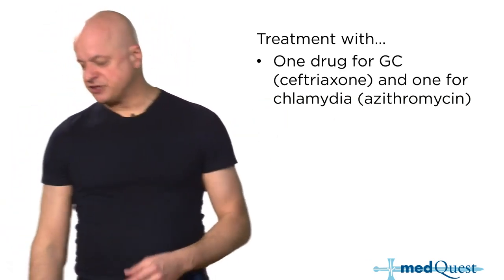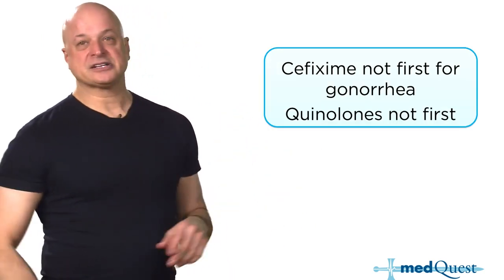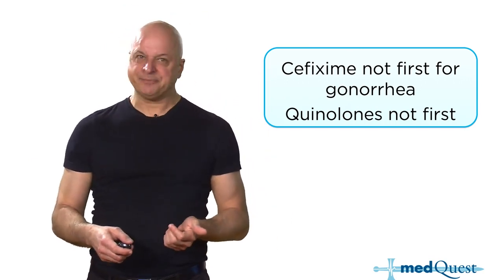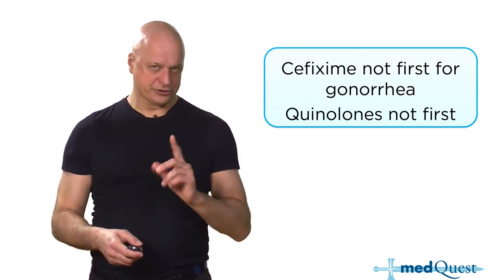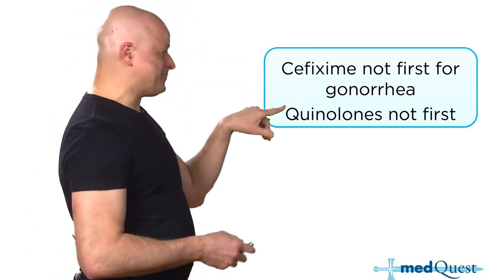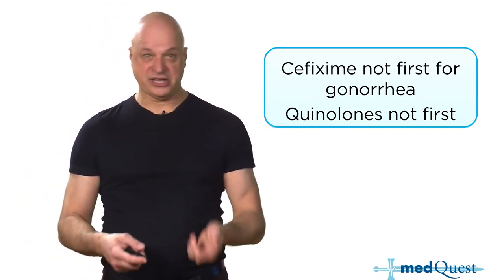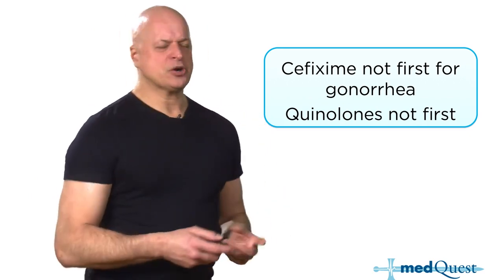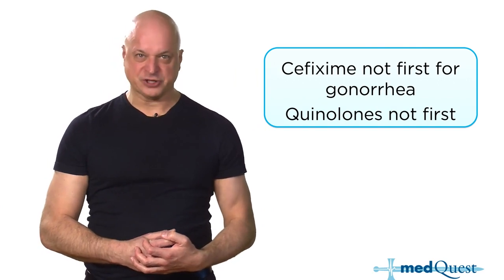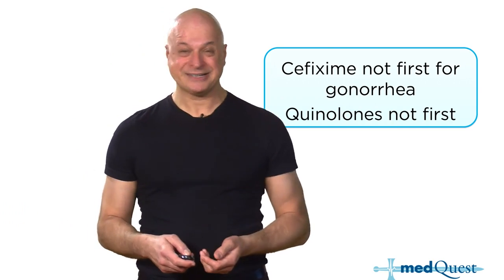The treatment is a single dose of ceftriaxone and a single dose of azithromycin — doxycycline is equivalent. Gonorrhea used to be treatable with cefixime, an oral third-generation cephalosporin, but it doesn't fix him. Quinolones have too much resistance so they're not good alternatives. Cefixime and quinolones are only options if intramuscular ceftriaxone is truly unavailable — there's really no good alternative to intramuscular ceftriaxone.